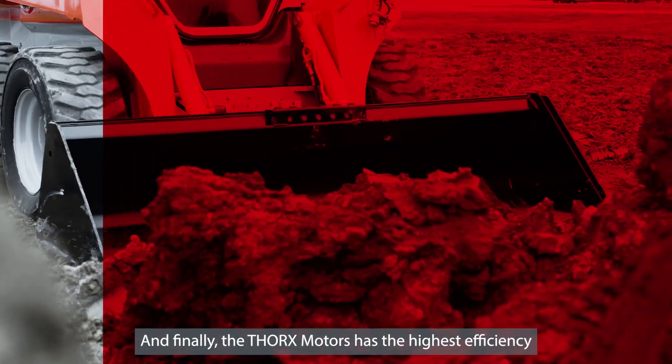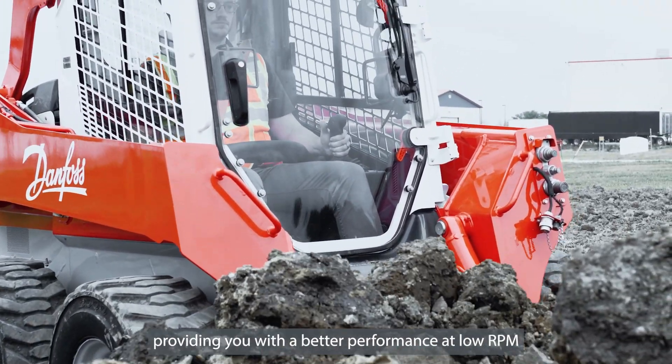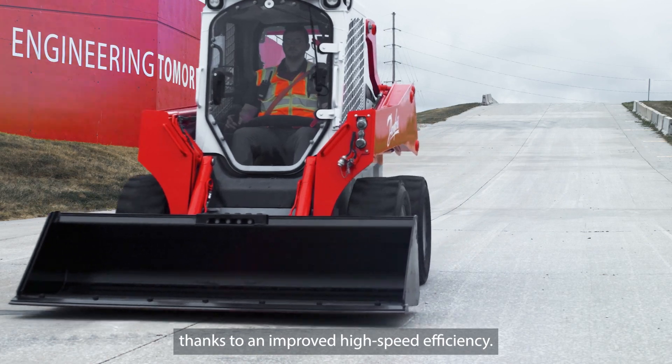The Thorx Motors has the highest efficiency you will find on any Kamlob motor, providing you with a better performance at low RPM and a faster travel speed thanks to an improved high-speed efficiency.